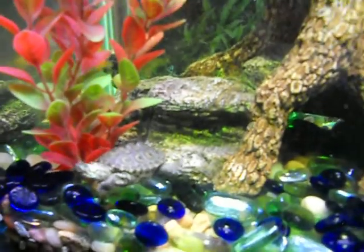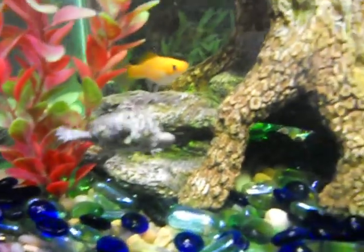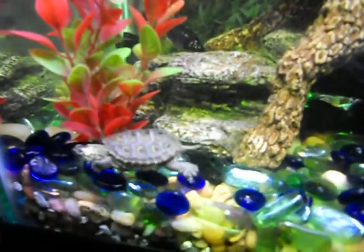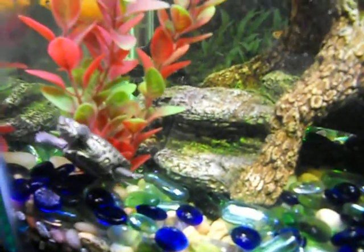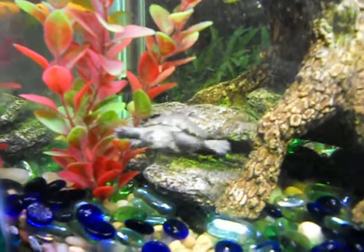East coast diamondback terrapins — they're endangered species. People used to put them in soup, exporting a thousand pounds a month, and got them down to only 200 individuals. Luckily they've been coming back with the help of being listed as an endangered species.